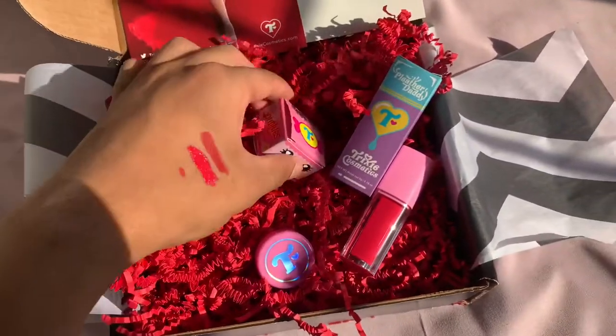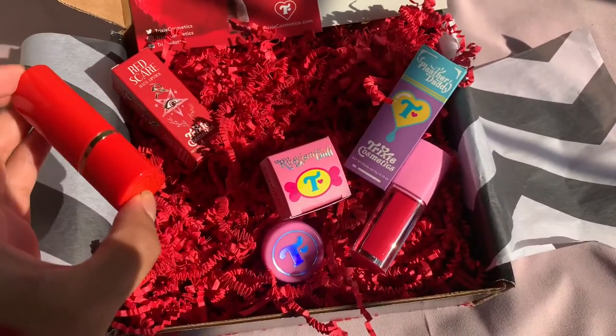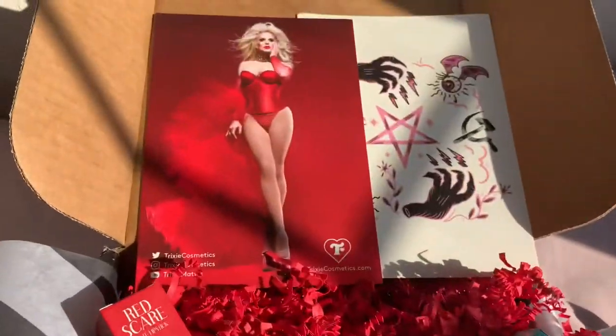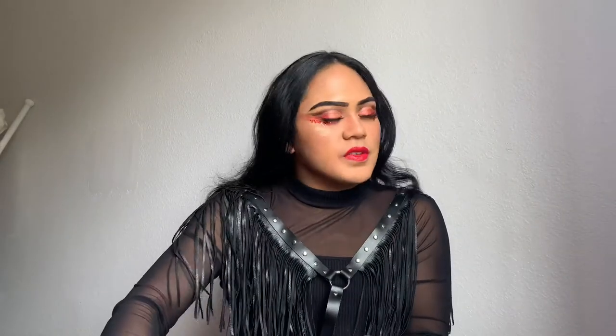Normally for the sparkles it would typically cost $10, and I think these would typically cost like $12-13 bucks by themselves. But I'm glad I was able to catch the whole thing. I don't really use temporary tattoos, but I'll probably get into it for Halloween. Alright guys, this is the complete look using the Red Scare Collection by Trixie Cosmetics in collaboration with Katya Zemolochikova.